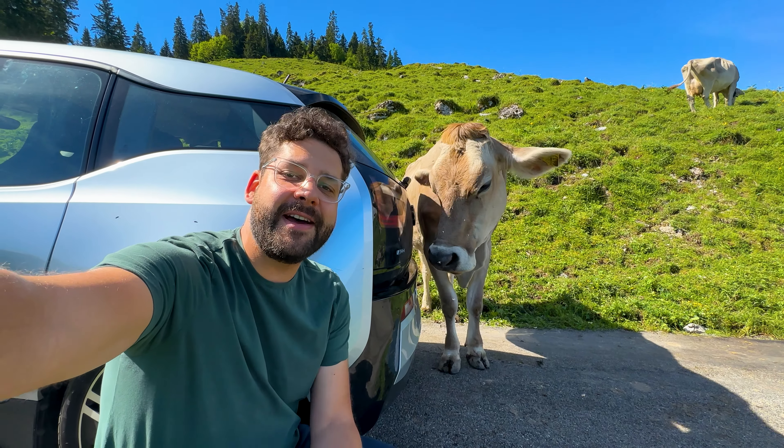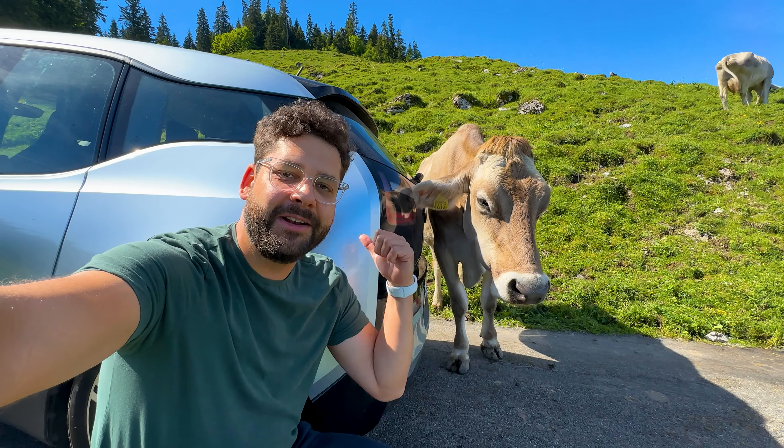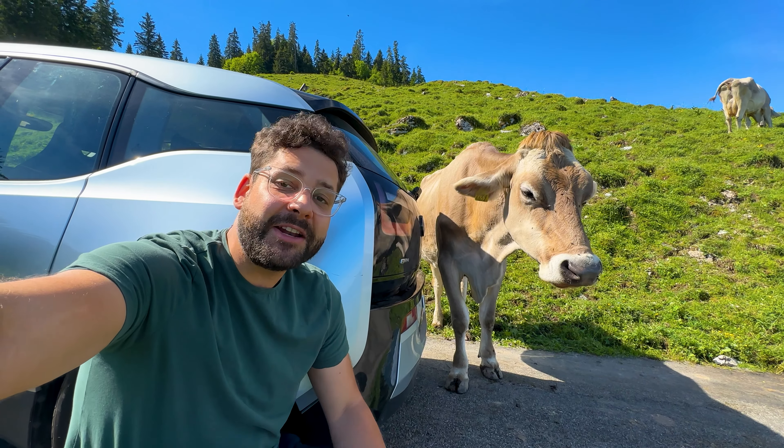Hello from Switzerland! I'm here in a very normal situation on a Swiss road — with a cow. This is my car, this is a public road, and this can happen. In this video: 10 travel hacks only Swiss locals know.